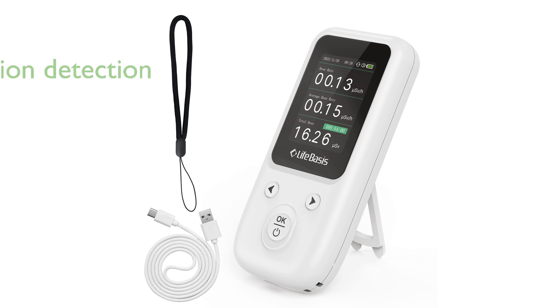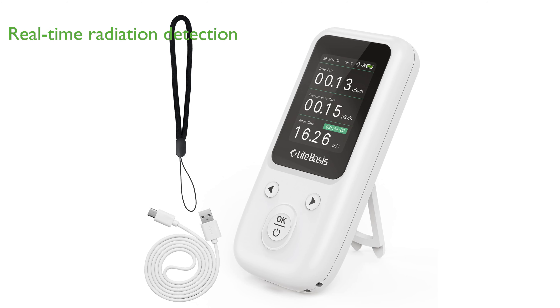The LifeBasis Geiger Counter nuclear radiation detector is a versatile tool for real-time detection of ionizing radiation, including X-rays, gamma rays, and beta rays, with high sensitivity that makes it suitable for a variety of environments.